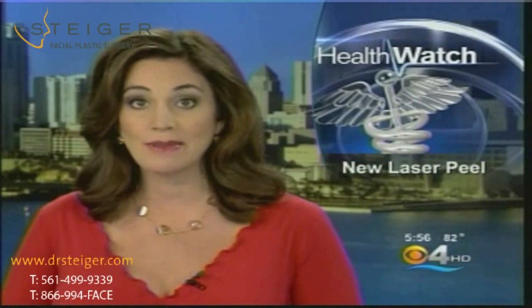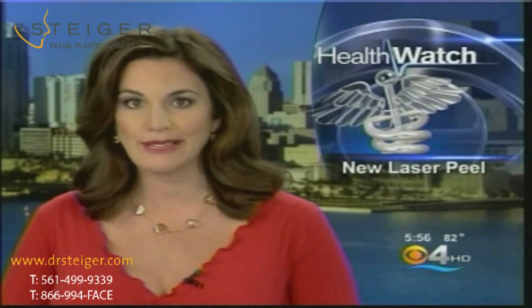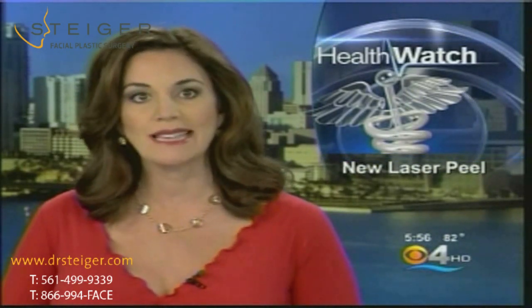There are more than 100 lasers on the market and various peels to improve the appearance of your skin, but some require quite a bit of downtime. Now, a local doctor has created a laser peel that allows women to go back to work the very next day after they have the procedure. Here's a closer look at the benefits of the Express Laser Peel.